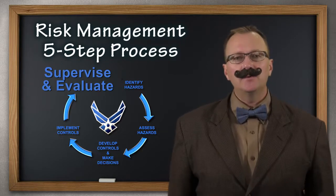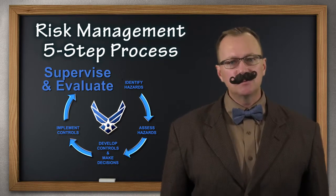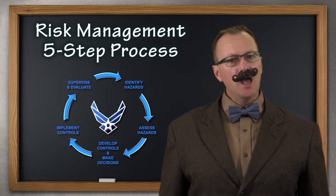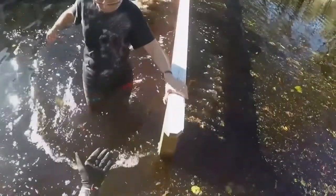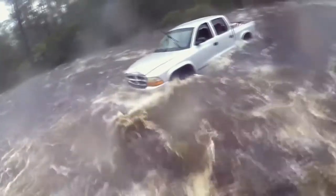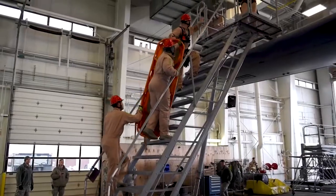The last step is, after you implement the controls to mitigate the hazards, keep an eye on things — supervise and evaluate. Are we continuing to implement the mitigation controls, and are they still working? You also need to keep an eye out for other hazards that might pop up, and respond to them. Figuring out the hazards and implementing a mitigation control plan is a process that can happen in your life or on the job. It might happen in seconds, or it might require more research and work. Either way, using the five-step risk management process makes a difference.